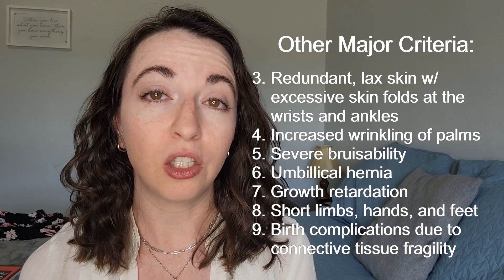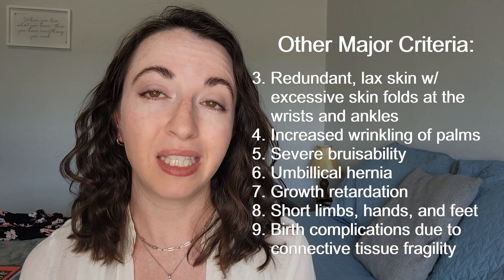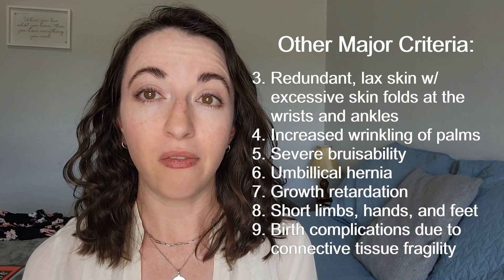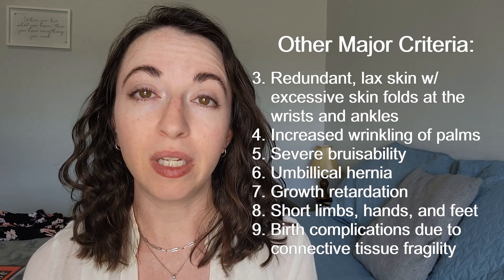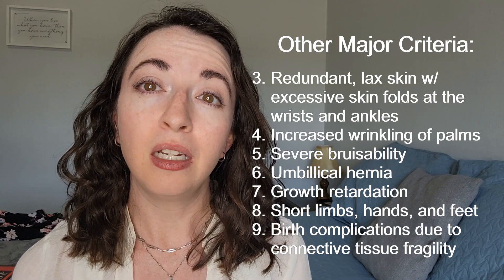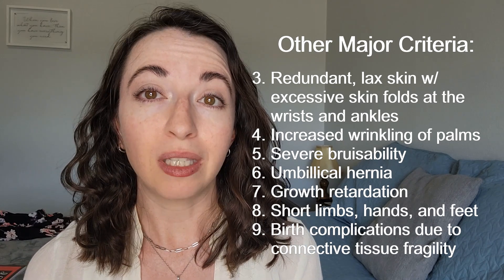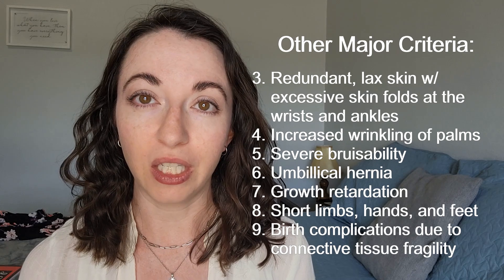The other seven major criteria include redundant almost lax skin with excessive skin folds at the wrists and ankles, increased wrinkling of the palms, severe bruisability with a risk of subcutaneous hematomas and hemorrhage, umbilical hernia (hernia by the belly button), growth retardation, short limbs, hands and feet, and birth complications due to connective tissue fragility.